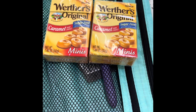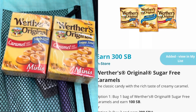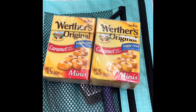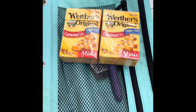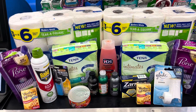The very last deal is these Werther's caramel sugar-free candies - my students love these, I put them in the treasure box all the time. These are $1.48 and you pick up two, submit to Swagbucks for 300 Swagbucks or $3 back, making these a 2 cent money maker each. Amazing deal!